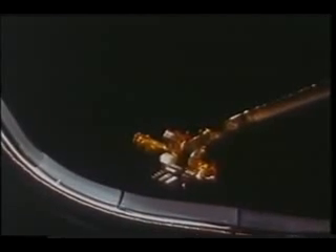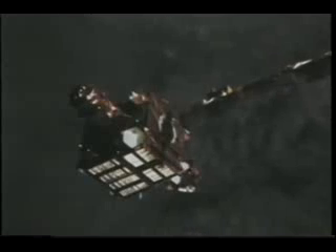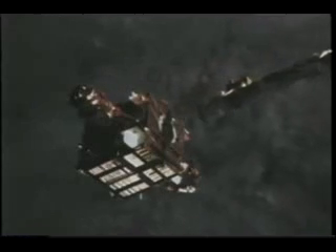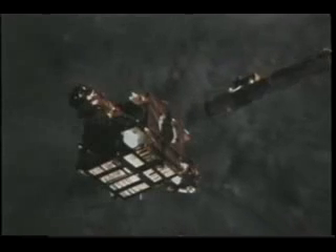That's looking out the overhead window as Spartan is in the release position. This payload was a little different because right at the moment of release, since we had no way of communicating with Spartan once it was out of the payload bay, the act of releasing it actually turned on its timer and started its program. It went off to do its work, and we just had to watch it make a small maneuver to confirm it was working correctly.